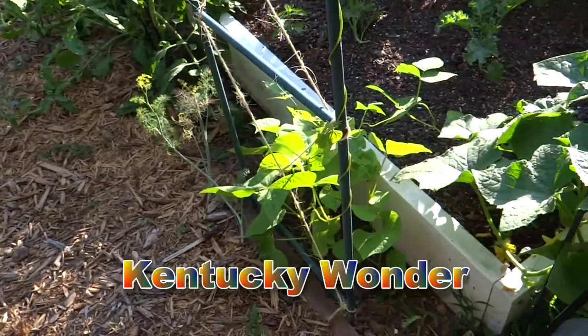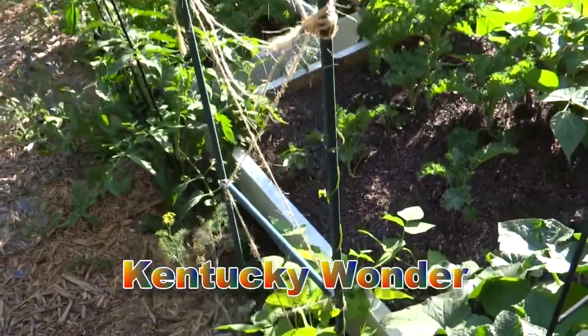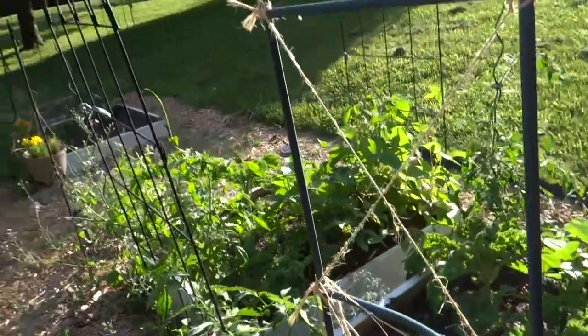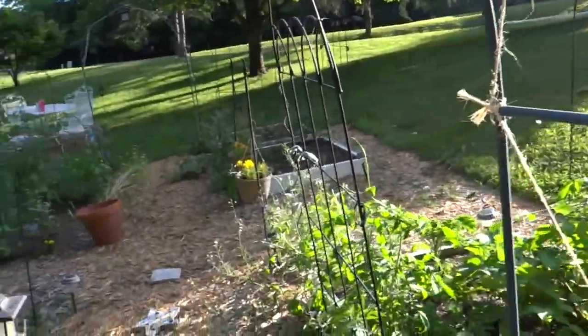These are Kentucky Wonder green beans over here, so those are doing fine. I went ahead and strung up all of my arches to give everything something to hang on to.